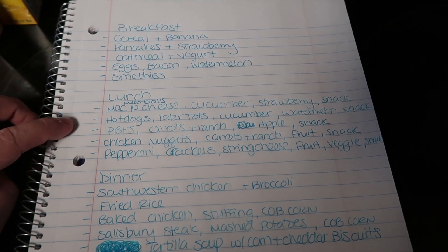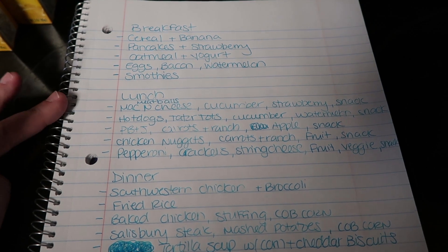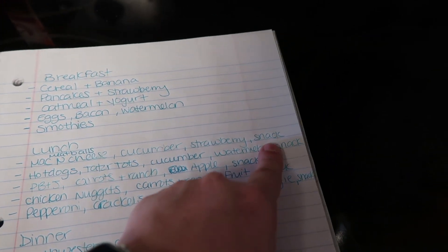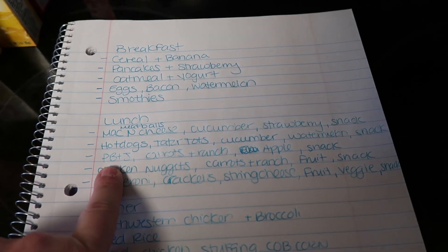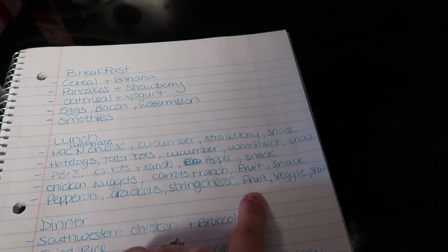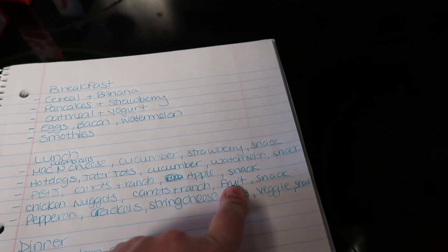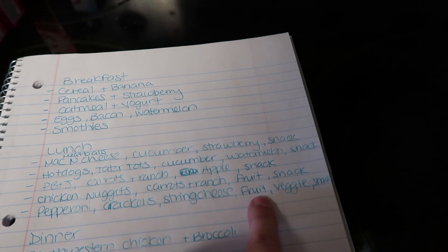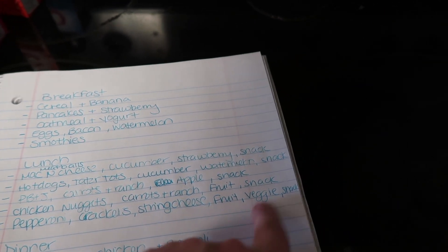For lunches this week — this is for the kids; my husband and I will eat stuff we have on hand plus leftovers. So the kids will have: mac and cheese with meatballs, a cucumber, strawberry, and a snack; hot dogs, tater tots, cucumber, and watermelon with a snack; peanut butter and jelly sandwich, carrots and ranch, an apple, and a snack; chicken nuggets, carrots and ranch, and fruit. And then a homemade lunchable with pepperoni, crackers, string cheese, fruit — probably oranges — and whatever veggie we have leftover, which will be cucumbers or carrots.